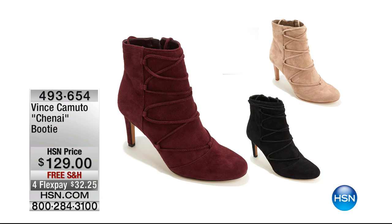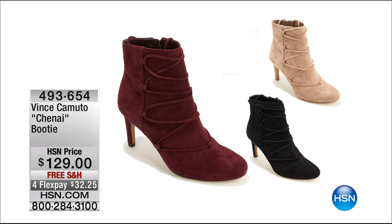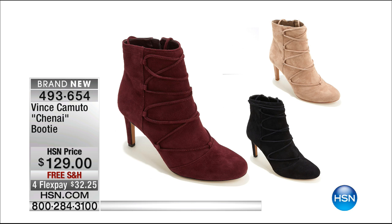We've also got a super cute shoe called the Chennai bootie — adorable. There's black, cabernet, and khaki. It's a corseted look — lace-up, elastic-goring — and those colors go back to the Today's Special handbag. Item number 493654. It's coming up; you're welcome to order now with free shipping.